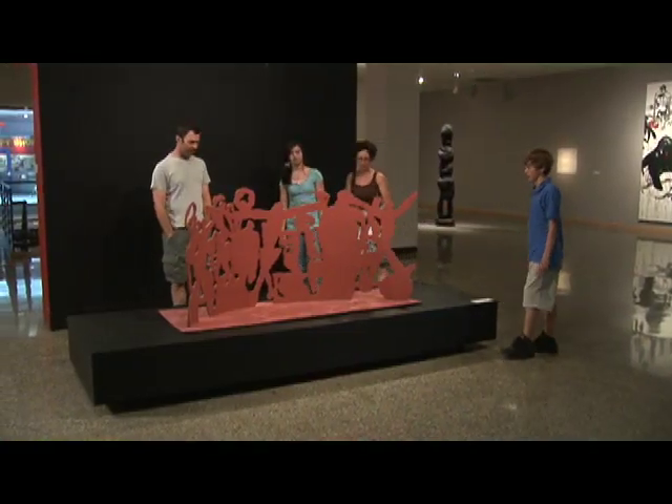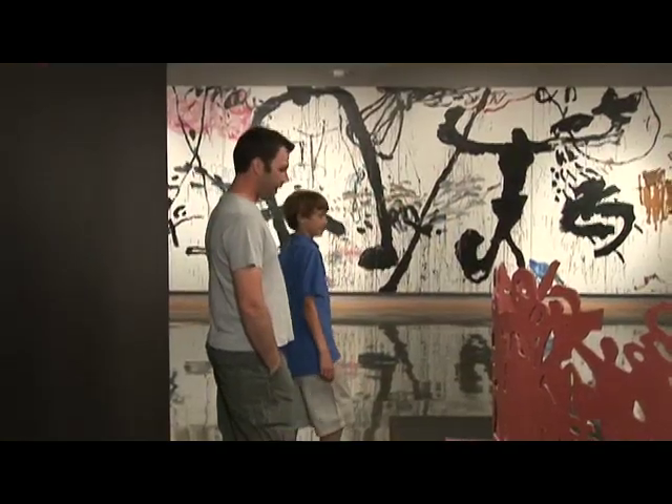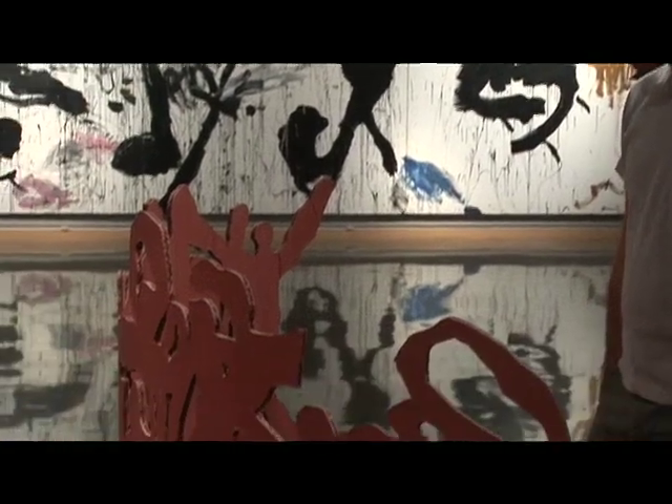My favorite piece that I saw at the Rockford Art Museum was this red piece of artwork — it was like people that were cut out and they were all holding hands or arms around each other.